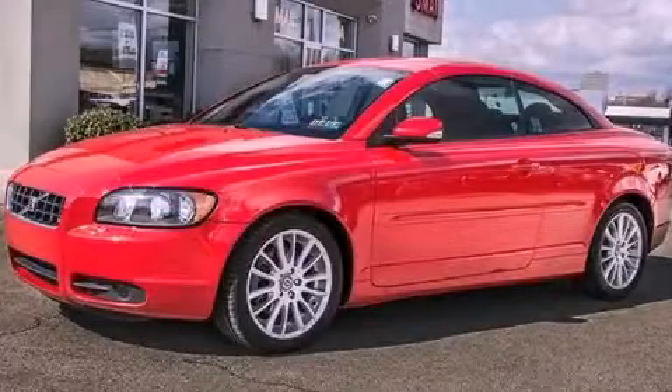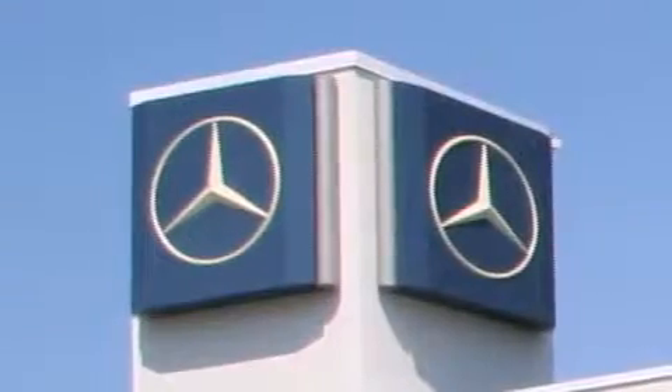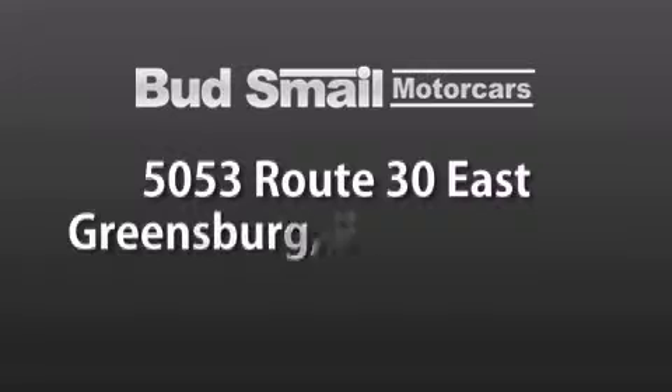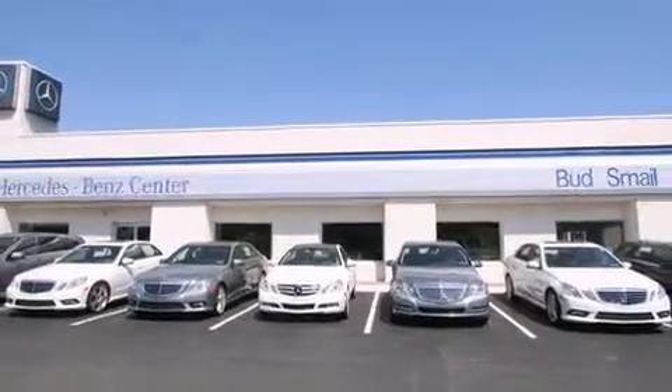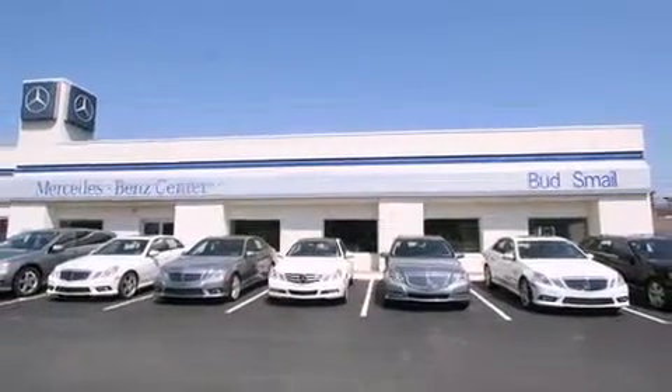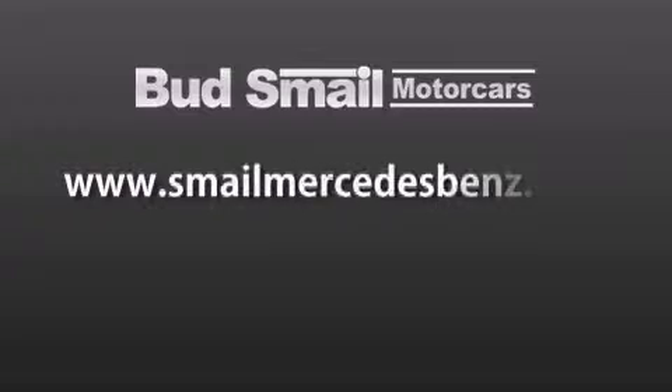Call now to find out how you can own this breathtaking vehicle. Bud Smale Motor Cars is conveniently located at 5053 Route 30 East in Greensburg, just half a mile from the Westmoreland Mall. Contact us today to find out about our financing specials and leasing offers, and make sure to visit us at SmaleMercedesBenz.com.